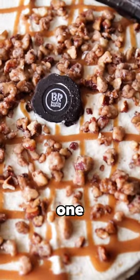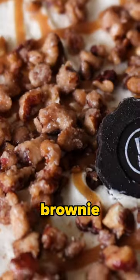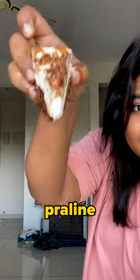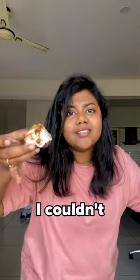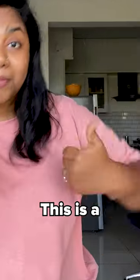It's just okay. This second one has vanilla ice cream with praline pecan, again on a Belgian chocolate brownie crust, topped with chopped praline pecans and caramel sauce. Sadly, I couldn't quite taste the pecan in the ice cream, but the crunch of the toppings was much better in this one. This is a win.